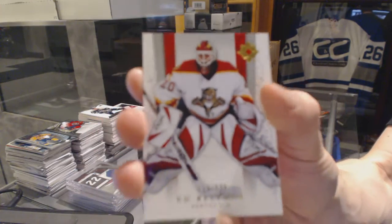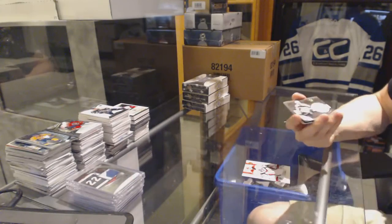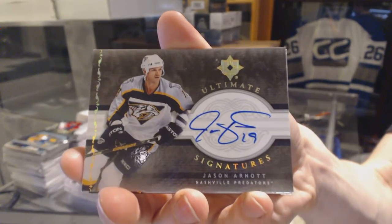We've got a base card number to 699 for the Florida Panthers, Ed Belfour. Ultimate signatures for the Nashville Predators, Jason Arnott.